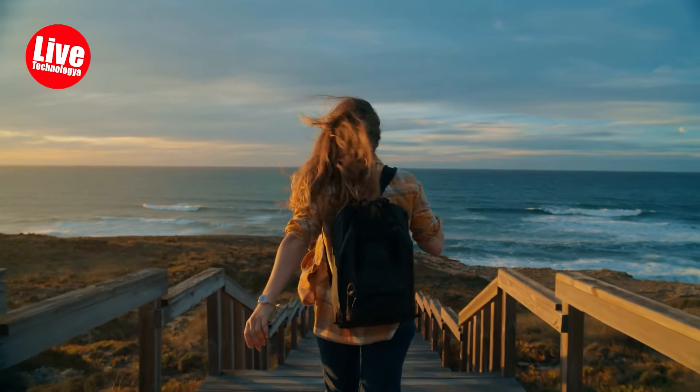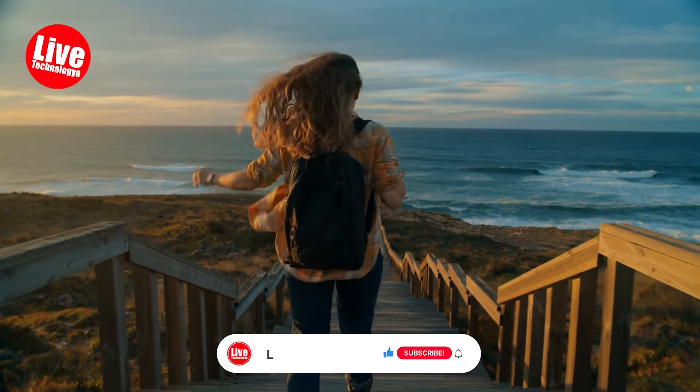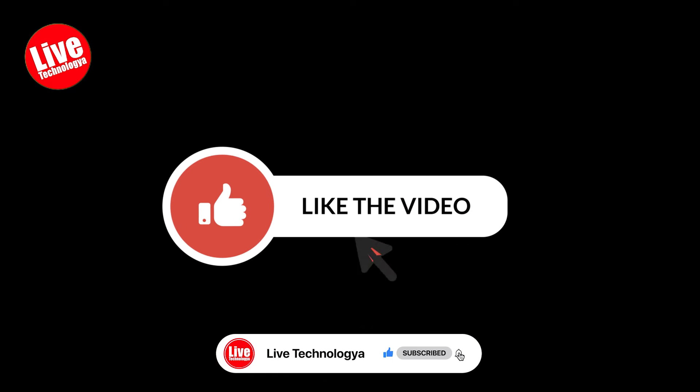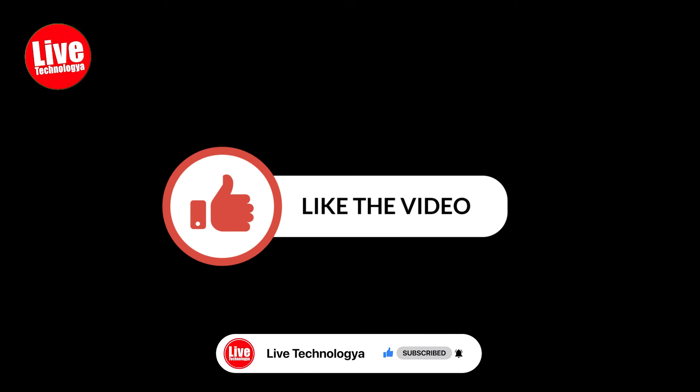Aren't you excited to buy these gadgets right now and start a wonderful trip? Well, don't do it yet because we've got some more. Before we continue, like this video and subscribe to our channel. Let's dive back into the video.